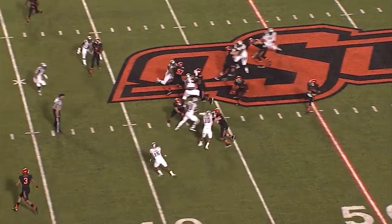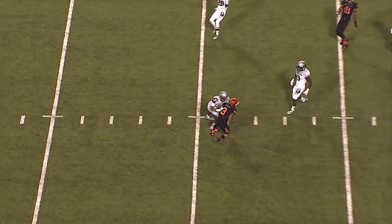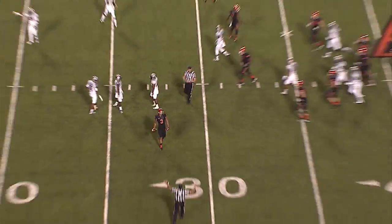Split backs. Garman gets a shotgun snap, fakes a handoff, fires over the middle, and a diving catch is made by Marcel Aitman at the Texas Tech 29.